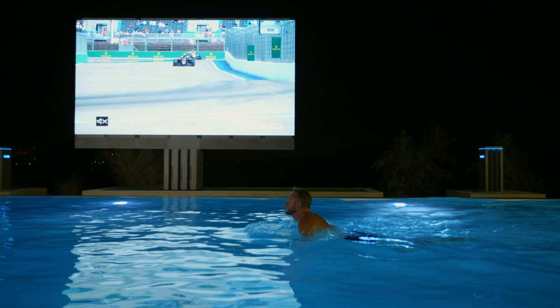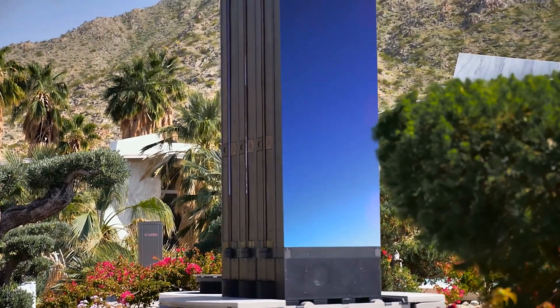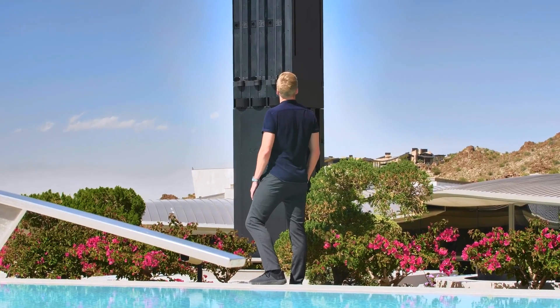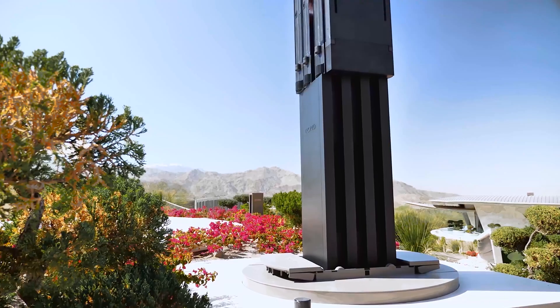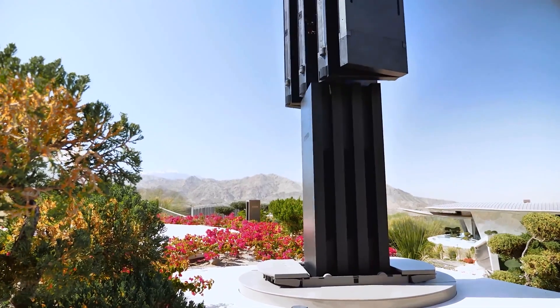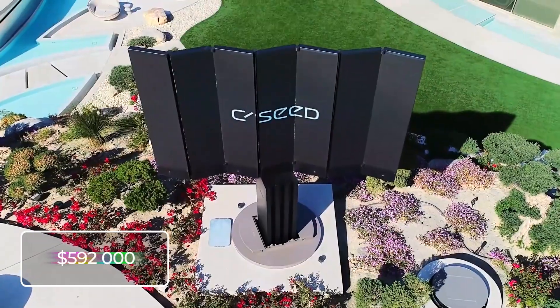The panels can rotate — it takes about 30 seconds to lift into position and about 45 seconds to fold open. With the insanely gigantic TV, six speakers, and a subwoofer, this is the incredible outdoor theater setup. But be warned: this new-age TV costs $592,000 before installation.